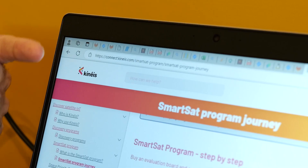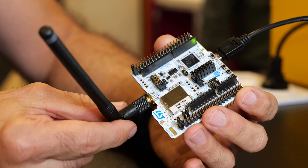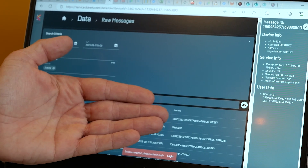So now, if you would like to join our Kineis SmartSat program for trial connectivity discovery, this is where to go. Let's check out this solution with the STM32WL nucleo board, adding this dedicated 400 MHz antenna. You will find everything you need to understand the three steps to easily send your first message using the well-known STM32Cube software environment with the nucleo board to build your own application. You will see your first message on the Kineis Web App.